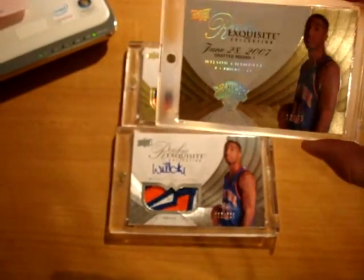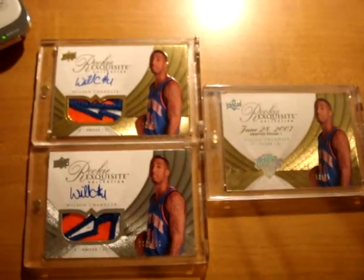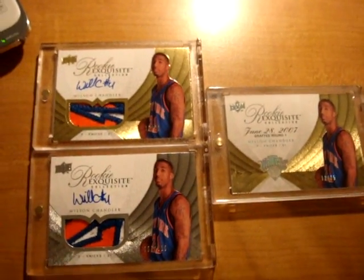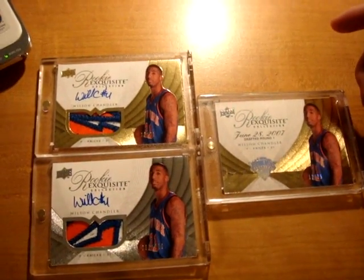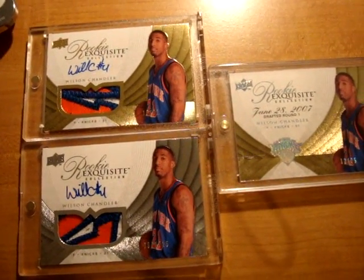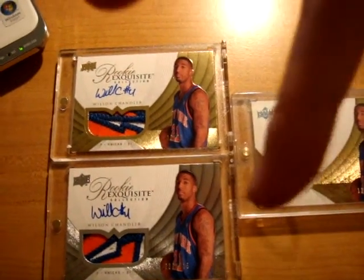All I need to finish this set is the Platinum 1-of-1, which I know the location of but the guy won't move it yet. But anyways, that's all I got today. I hope you guys enjoyed the mail. I'm so exhausted right now — I just wrote an exam like an hour ago. But that's all I got. Hope to talk to you guys soon. Peace out.